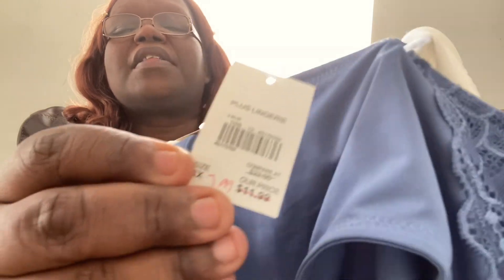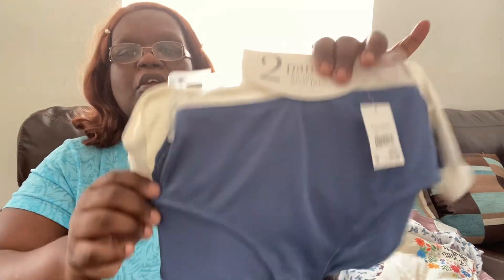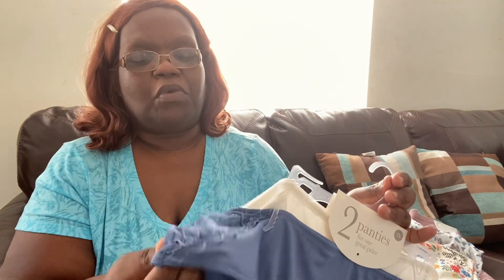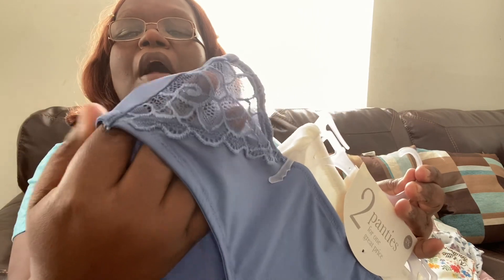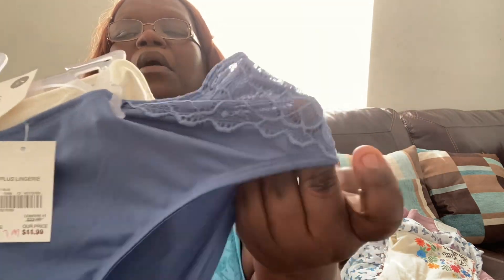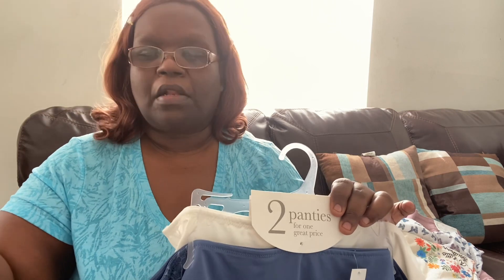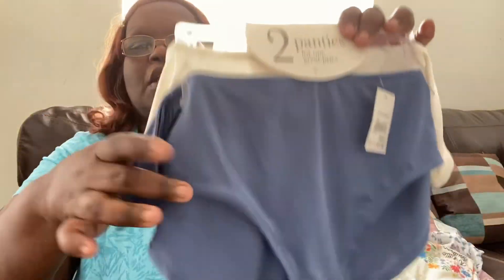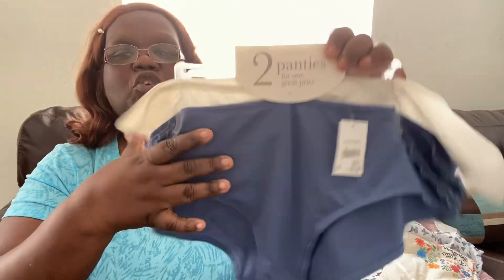They also had some underwear on sale. I got two pairs of panties on clearance for $7.99. These are a size 3X — you get a blue pair and a white pair. They have a really pretty, lacy, flirty kind of design on the side. Very feminine and pretty. Your underwear doesn't have to be bland — you can have nice, feminine underwear to wear under your clothes.